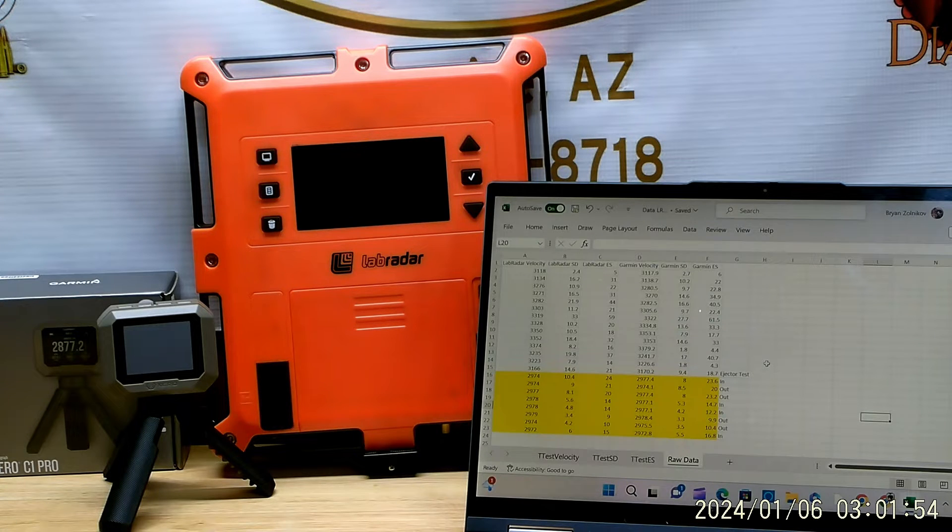All right everybody, Brian from Which Doctor here. Thanks for tuning in. We're looking at the Garmin Zero C1 Pro, a new chronograph that came out recently, and comparing it to the Lab Radar. I already put out some data from a previous video showing differences between the two, and I went ahead and collected more data.